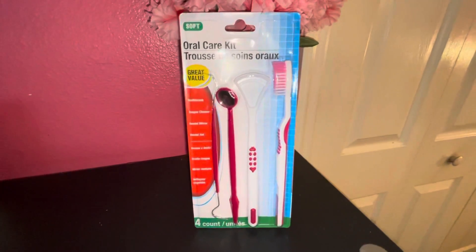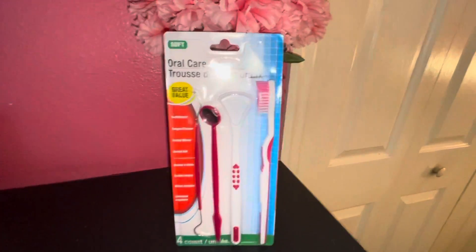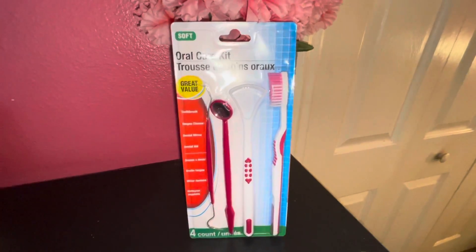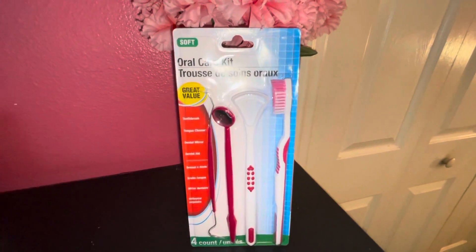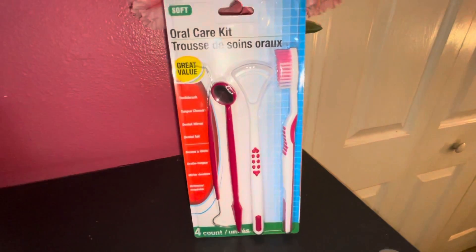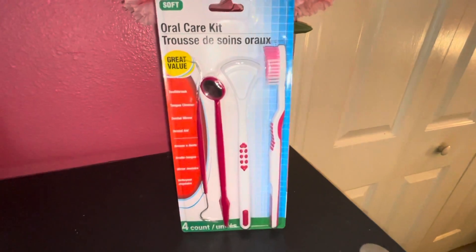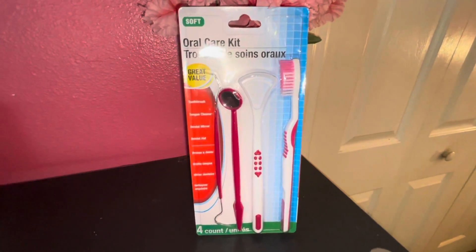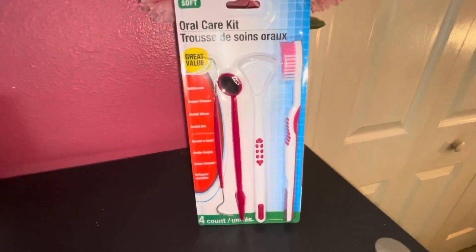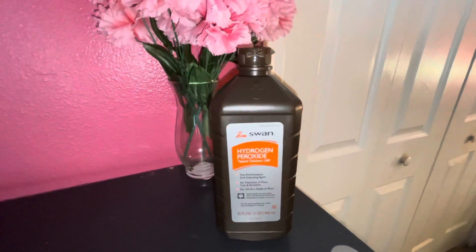Oral care is very important — it's not just about lotions and body washes. I get regular dental checkups, and I have an appointment this month. I picked up this oral care kit — I really just needed a tongue scraper, but I saw this and thought why not get the extra stuff. I have a backup toothbrush, though I use an electric one. The other items will help keep your teeth in order between visits. The last item from Dollar Tree is peroxide — I was running low so I picked one up.